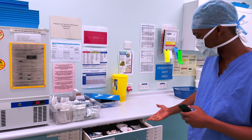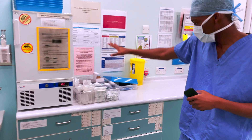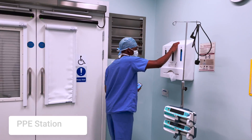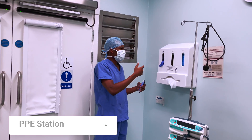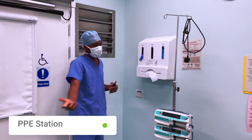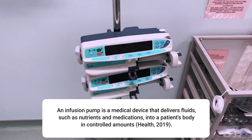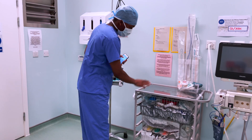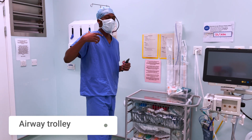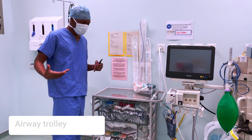In here we have cannulas, needles — typically needles and syringes staying in this corner. Over here we have something really important: this is a PPE sort of docking station. You've got aprons and gloves for everyone coming in. This is an infusion machine. Over here this is an airway trolley — it has everything to do with intubation or anything that goes down the airway, LMAs and such.